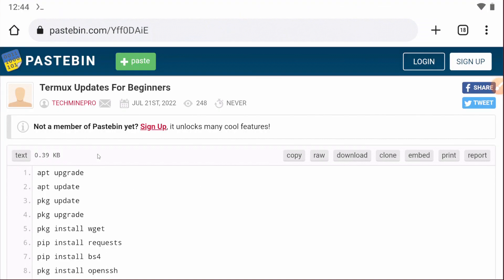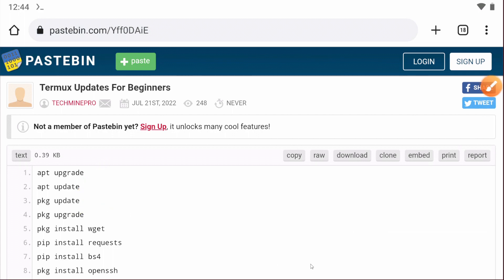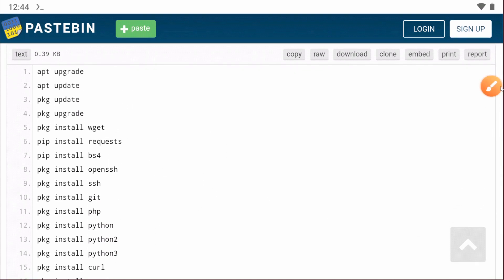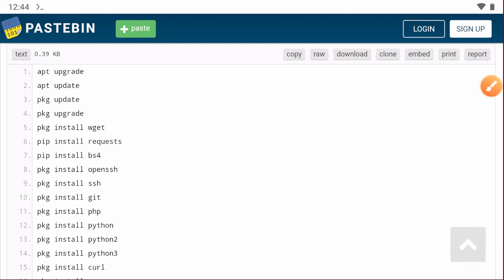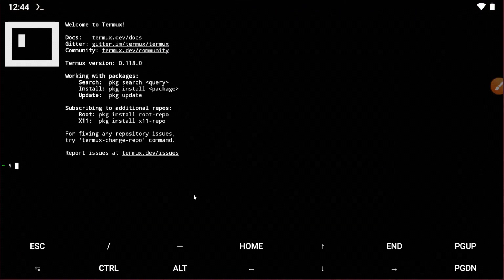Before running the script you need to enter some basic commands. You can find all the basic commands in the video description and also in our Telegram channel, so you must join our Telegram channel to get them. Make sure to update all the commands — if you don't, the script will not work. Install all the required packages and updates.